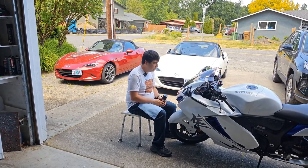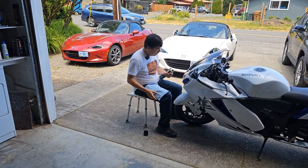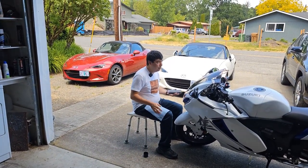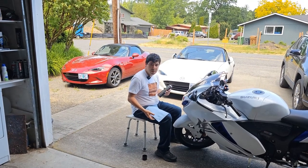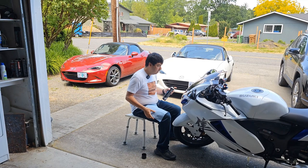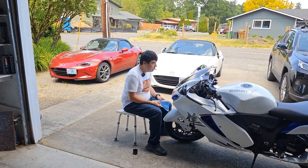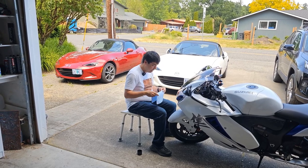A little bit of background on the bike situation: for the last several years, every year I wind up with at least one new bike. Last year's bike was the Kawasaki ZH2, and so this year it is the 2023 Hayabusa.